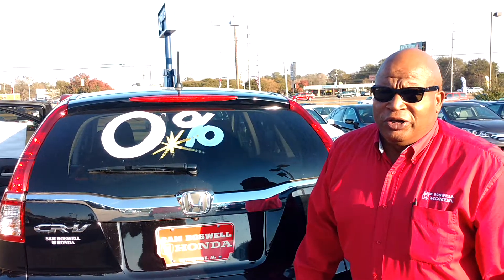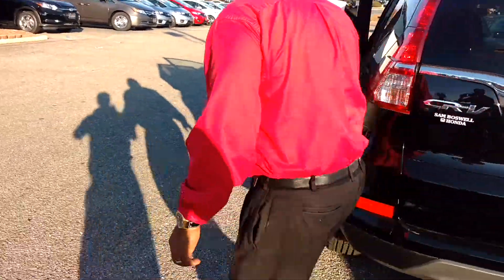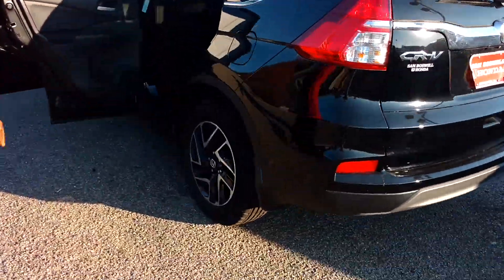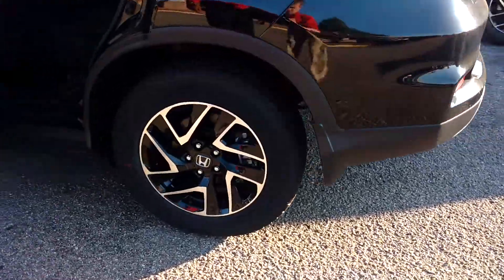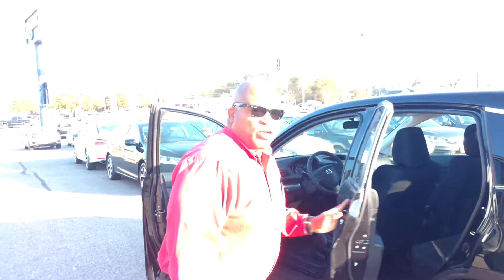I just want to give you a good look at the vehicle from the outside. I want to show you those wheels again. And that's what your aunt was looking for. Again, thank you, Chico. I'm going to forward this video to you. This is Robert coming to you from Sam Boswell Honda. Thank you.